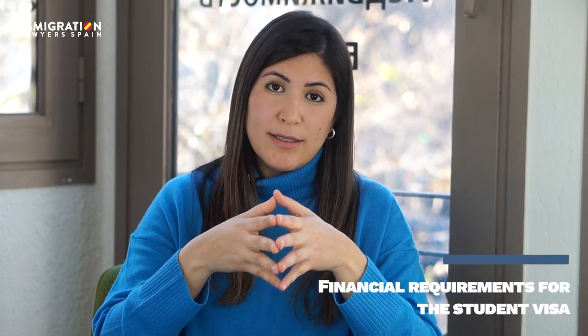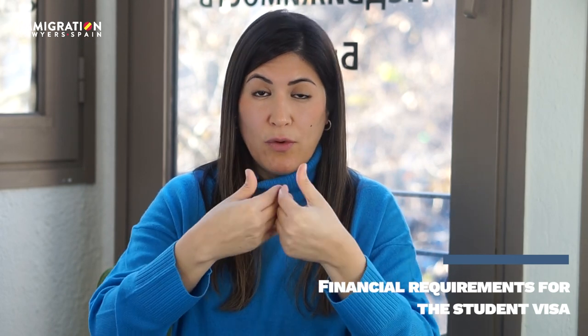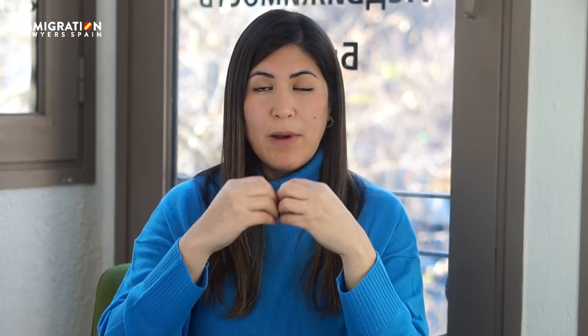The fourth requirement: you need to prove you have sufficient funds to support yourself in Spain. The easiest way is to show at least 7,200 euros in a bank account. If applying from the country of origin, you can use your account there. If applying directly from Spain, the funds need to be in a Spanish bank, and you will need a bank certificate confirming you have that minimum available balance.